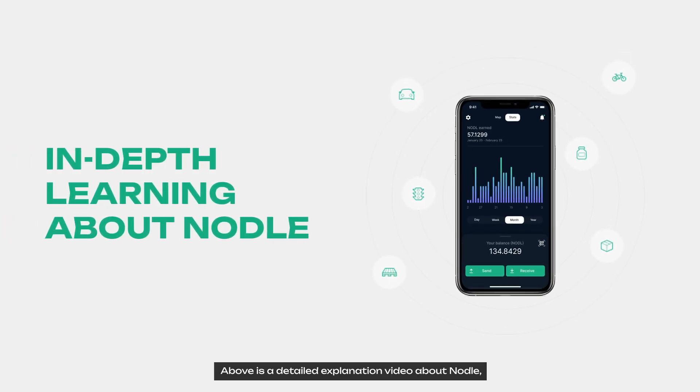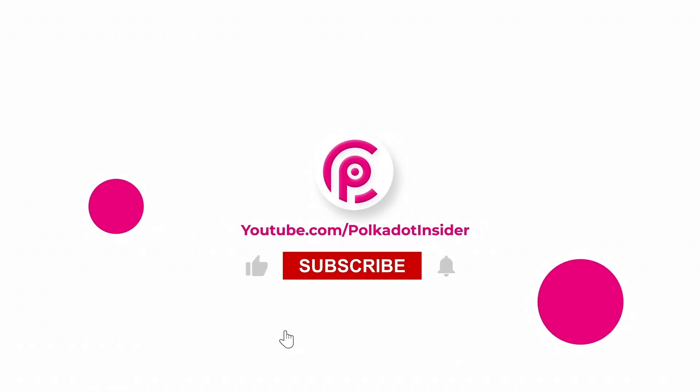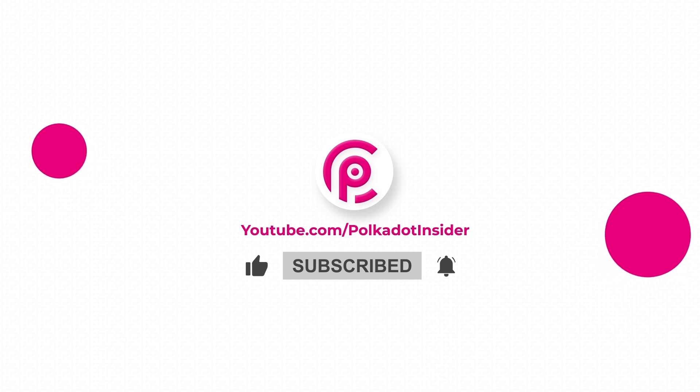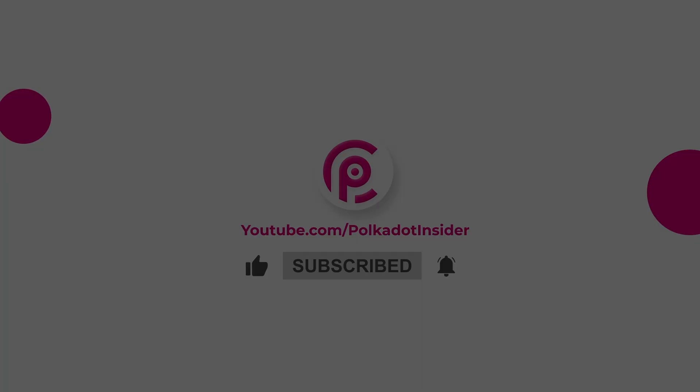And that's it for today — a detailed explanation of Nodle, a Polkadot parachain with a mission to connect Web3 with the physical world. If you enjoyed the video, don't forget to like, share, and subscribe to Polkadot Insider for more insightful videos. Bye, see you soon!